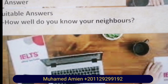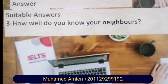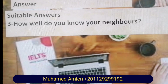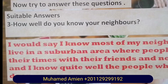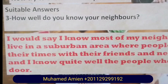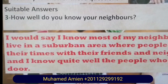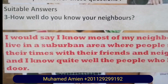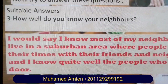Let's answer question three: How well do you know your neighbors? A suitable answer: I would say I know most of my neighbors. We live in a suburban area where people spend their time with their friends and neighbors, and I know quite well the people who live next door.